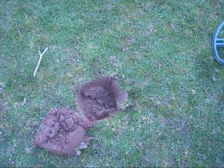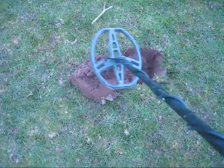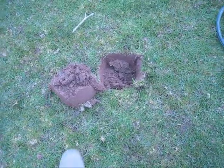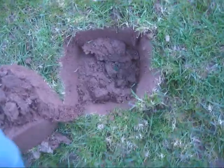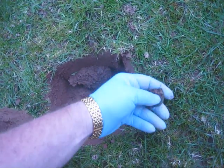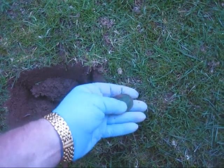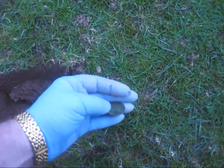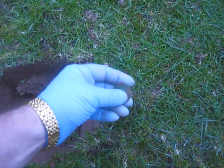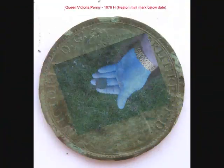Here we are after four and a half hours. Really good signal there — I can actually see it. And I believe it is the first coin of the day after four and a half hours. Yep — a nice Victorian penny. Can't quite see the date on that, but it looks to be in pretty good condition. At least a coin — let's move on.